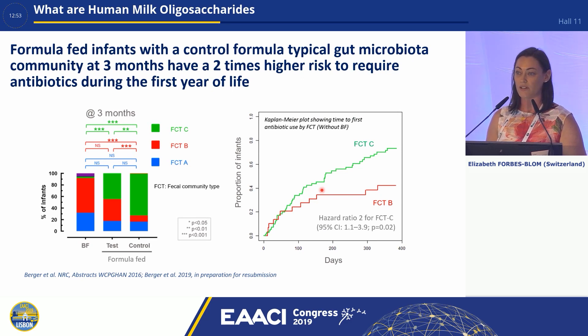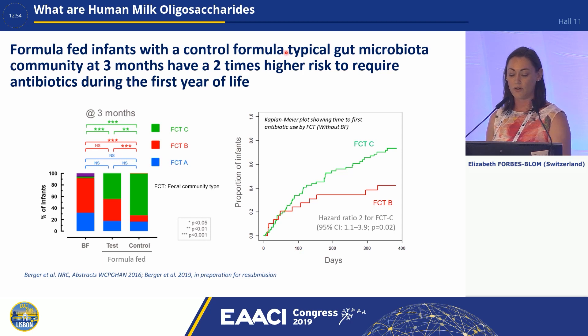Now because HMOs are not digested by the infant, they're there for our gut microbiota — so what happens to the gut microbiota? If we look at formula fed infants and compare those who have the HMOs versus those that don't, the typical gut microbiota community at three months has a two times higher risk to require antibiotics during the first year of life. If we break this down into what we call faecal community types — coded here as A, B and C — you can see that a breastfed infant has the majority of the microbiota as type A. If we look at the control fed without HMOs, the majority is type C. And if we look at the infants who receive the HMOs, there's more of the faecal community type B compared to the control. Those with a faecal community type C have a higher proportion of antibiotic use compared to those who have faecal community type B.